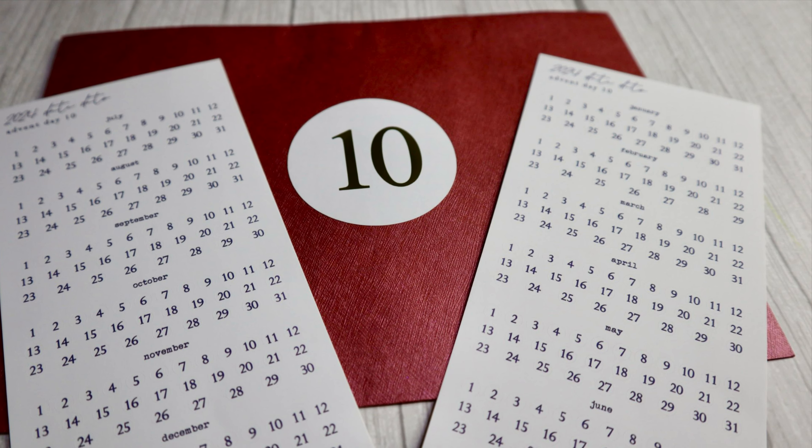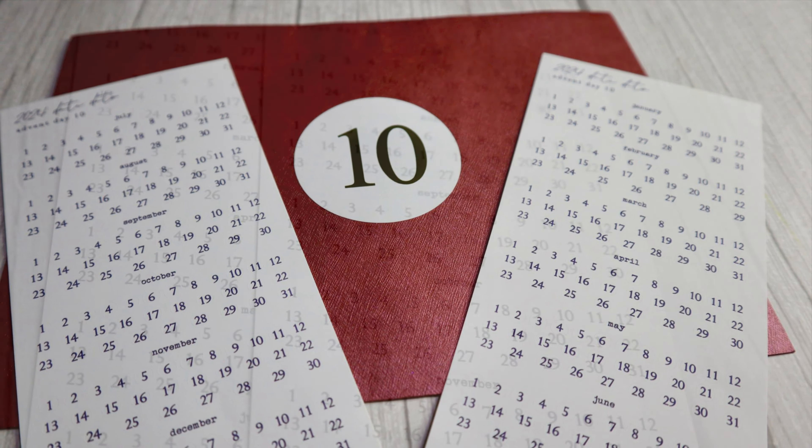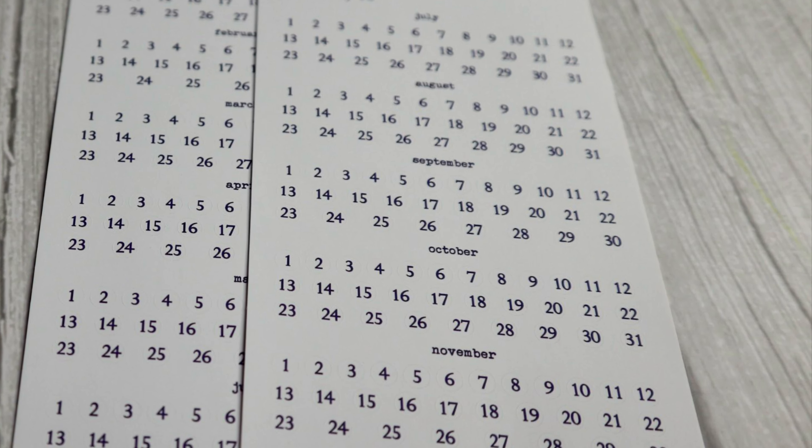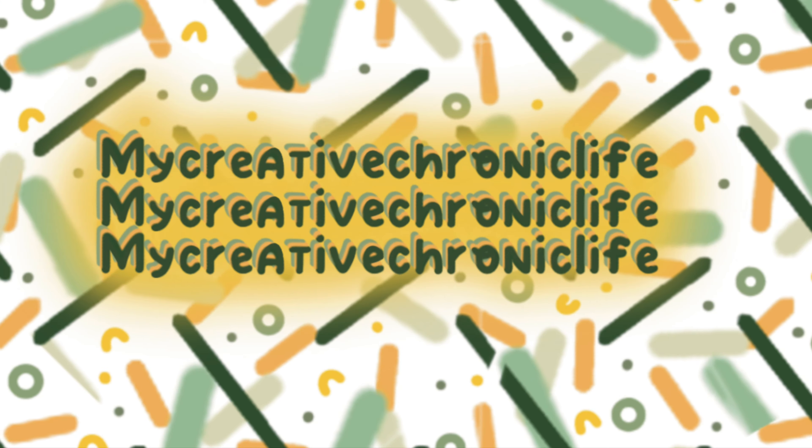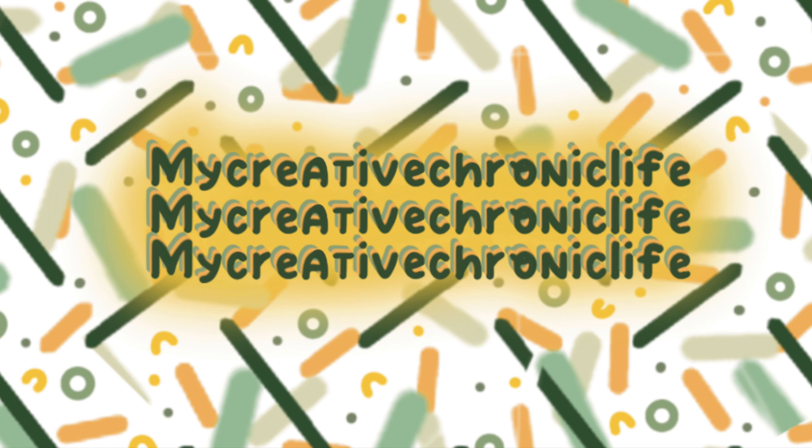You can follow me over on TikTok, Instagram, and Threads at my creative chronic life. That's all we have time for today. Thank you for watching. Until next time, bye bye.